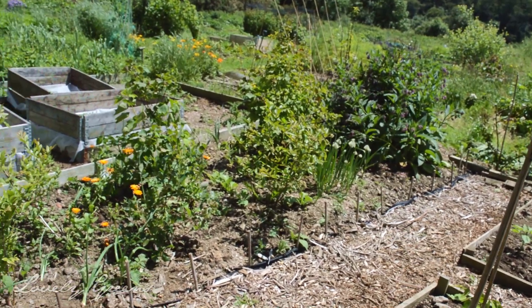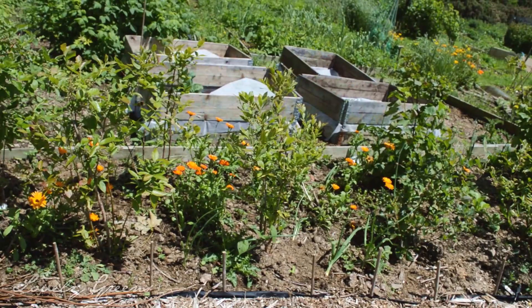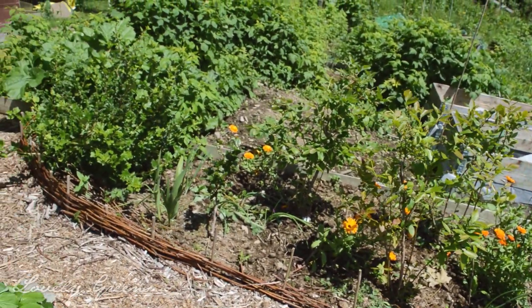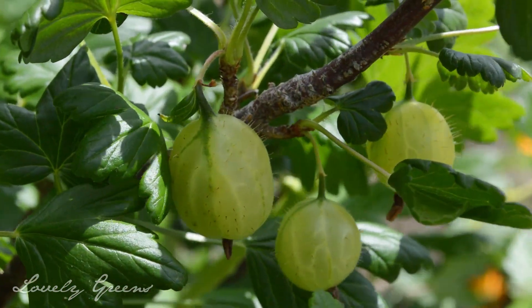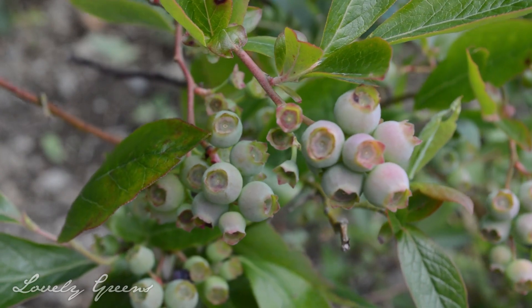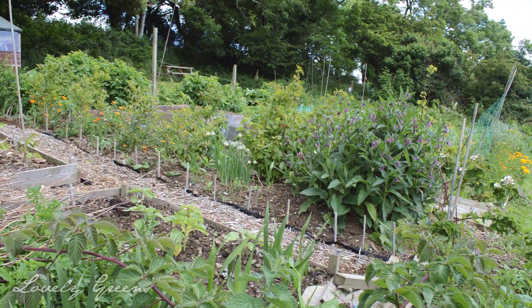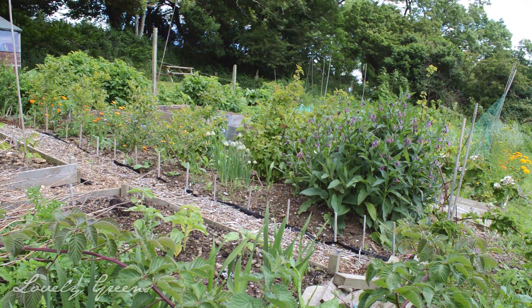This entire column of plants down the far side of my plot are all perennials. At the very end I have a gooseberry, and then I have quite a few blueberries planted along here as well, with onions and calendula flowers and various odds and ends interspersed. It's a little bit of a wild patch — it needs some weeding.